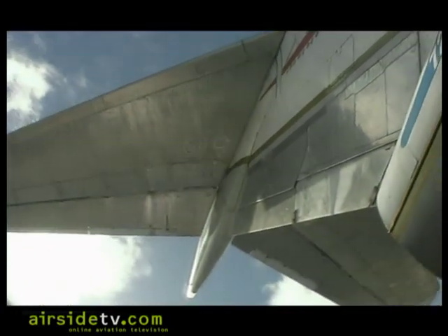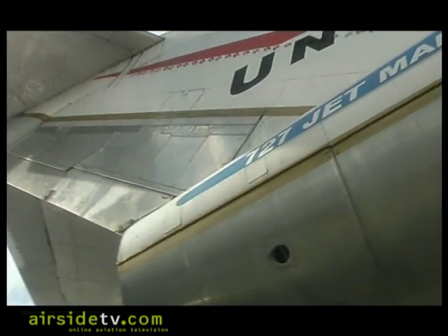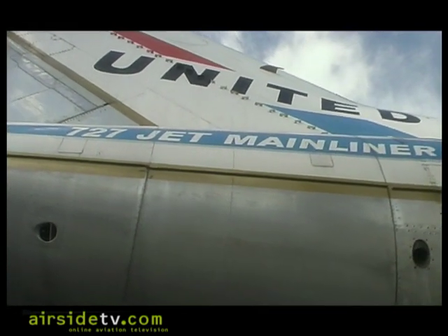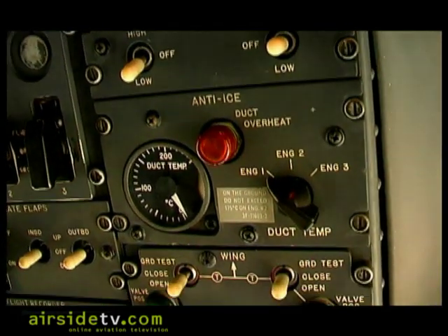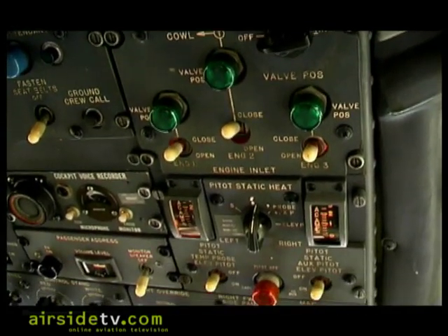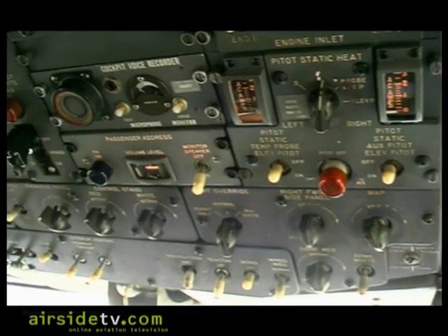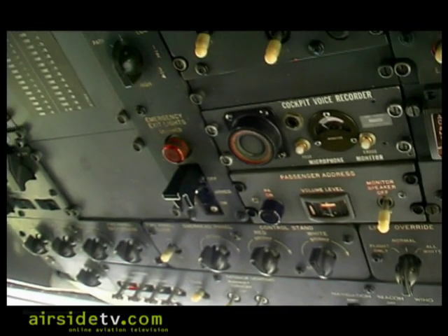United did paint the airplane in its original delivery color scheme before it was donated to the museum — the color scheme it went into service with United in 1964. It's a three-engine, three-flight-crew-member airplane. Compare it to the 737, which has been developed to have the same capacity or more and the same range or more — you wind up with two pilots and two engines versus three pilots and three engines, and the rest is history.